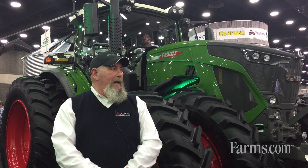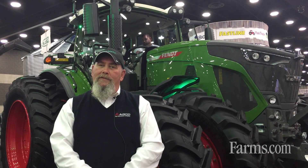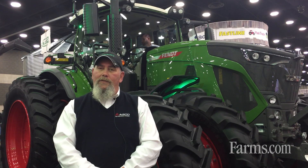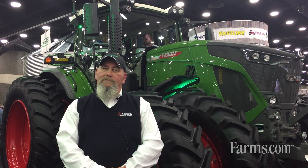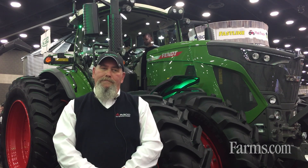I would invite you to come on down to the Louisville National Farm Machinery Show. We're located on the AGCO booth. Come and see the FENDT products and check us out at agco.com or at fendt.com. Thank you.